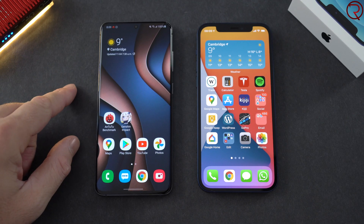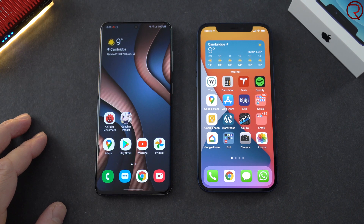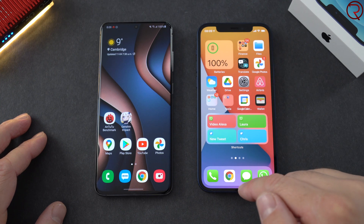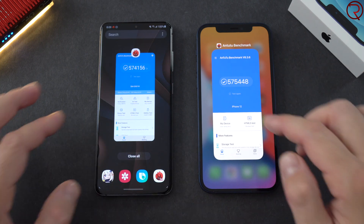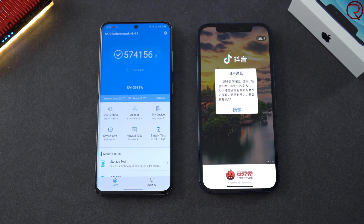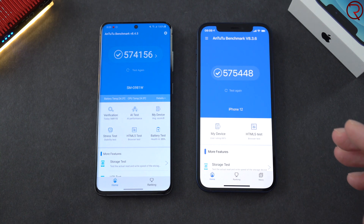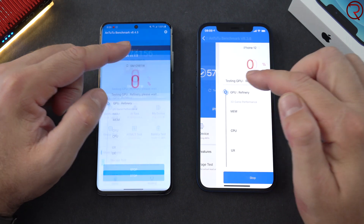We have both phones ready. On the left we have the Samsung Galaxy S20 — it's at 100% power — and on the right we have the iPhone 12, also at 100% power. I'm going to show you that I don't have any apps running in the background except for the AnTuTu benchmark. I'm going to fast forward so you don't have to wait, we'll just press Test and run it, and I'll come back afterwards.